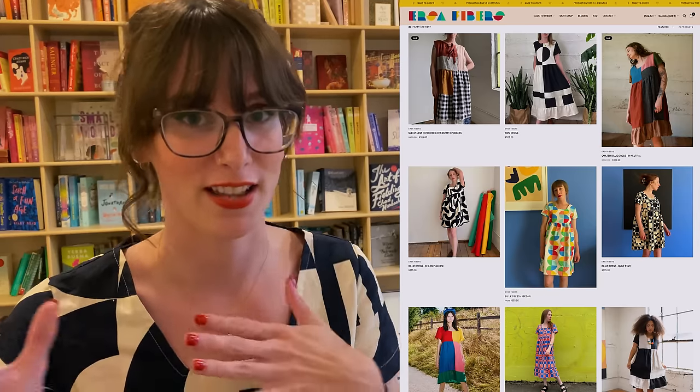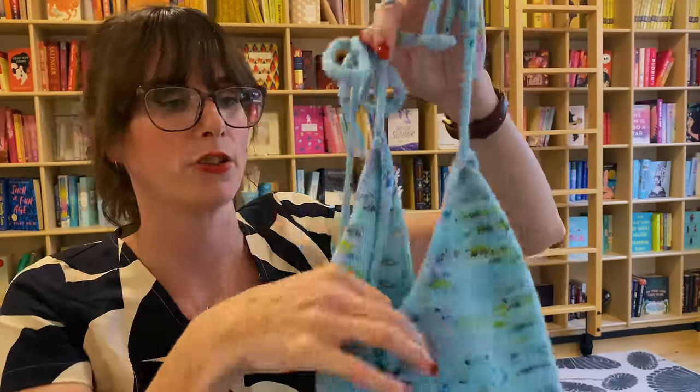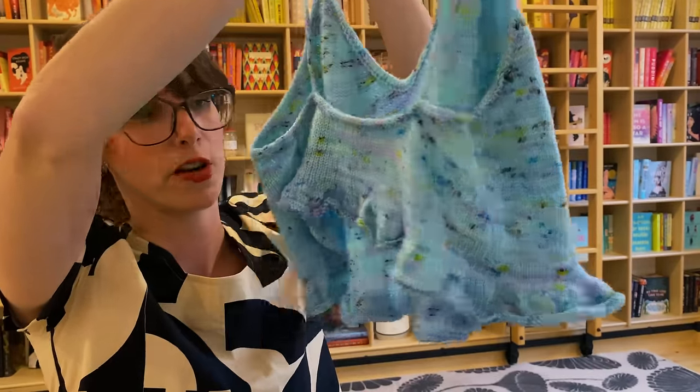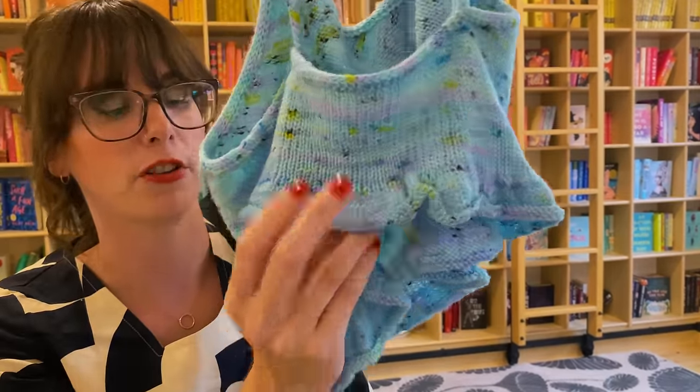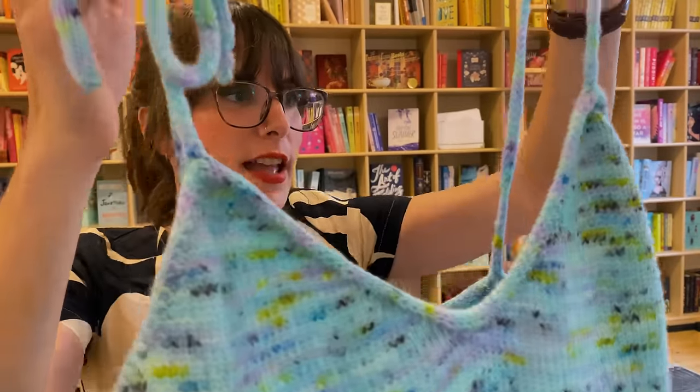Quick shout-out for this top I'm wearing, by a really tiny business called Ursa Fibers — it's just two people. The main maker designs the pattern that becomes the fabric, gets it produced, and also designs clothing patterns, which she and her partner produce made to order. I love their stuff. Back to the Tecla Top construction: it's knit top-down, starting with two front triangles, then you join and knit in the round for a few inches. The back panel is quite short, then you do a round of rapid increases to create the ruffle, bind off, and add i-cord edging all around, finishing with the straps.